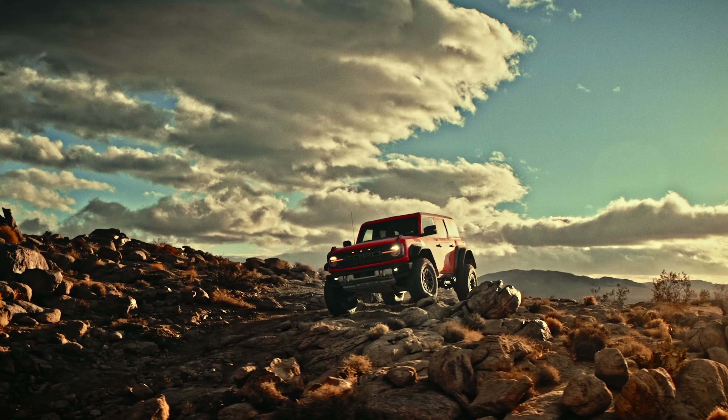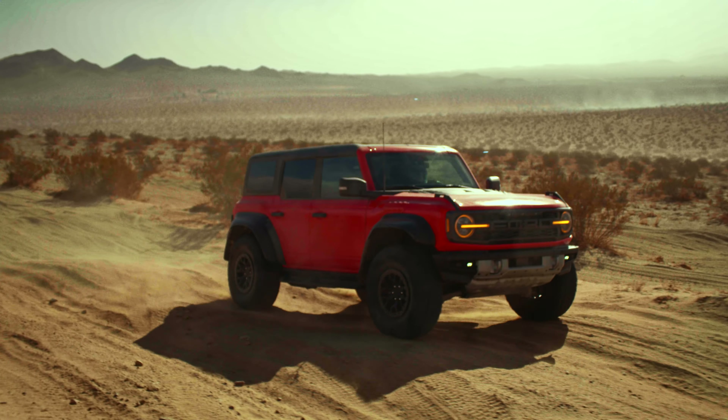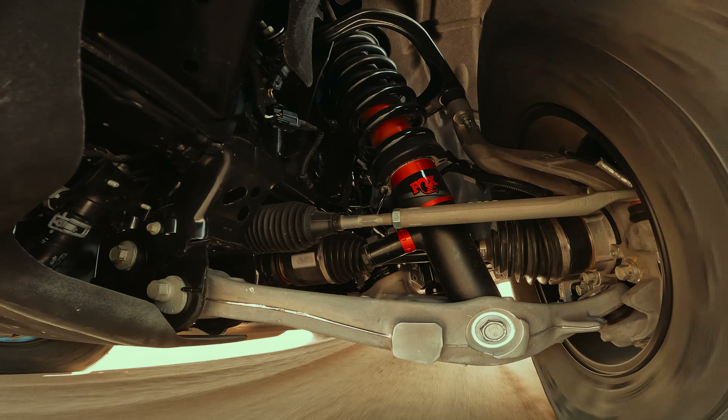The Bronco brand can trace its roots back to the Ford GPW that helped America win World War II. In the 60s, the inspiration for Bronco was giving customers the same go-anywhere capability as the GPW, but in a friendlier, more comfortable and fun-to-drive package.